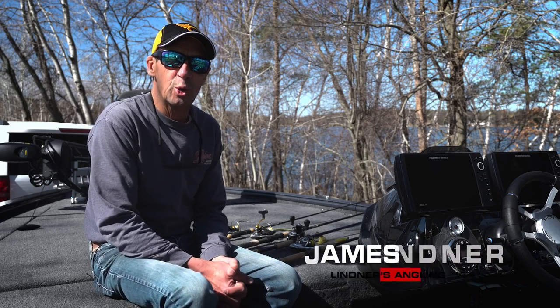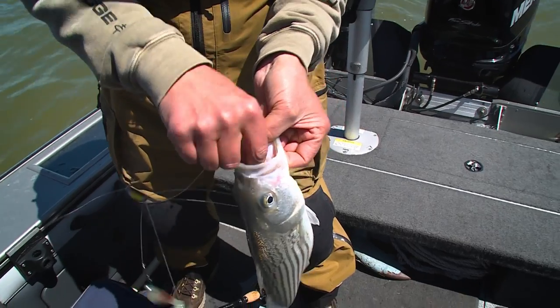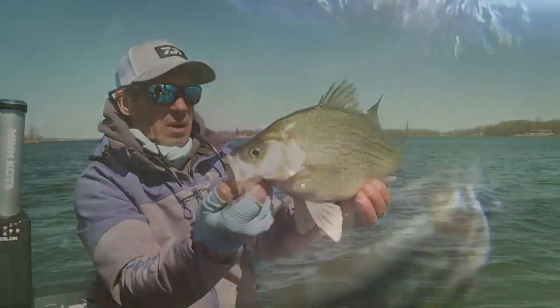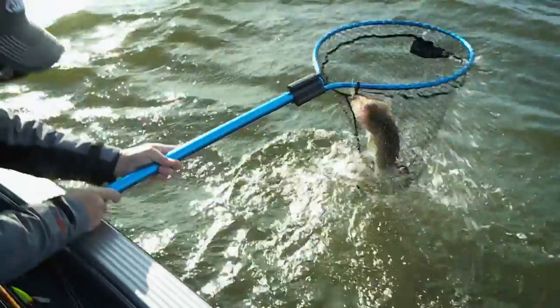Jigs are definitely one lure of choice for just about every different species of fish that swims — anything from stripers, hybrids, white bass, largemouth bass, smallmouth bass, northern pike, bluegills, crappies, walleyes — you name it, jigs catch them.